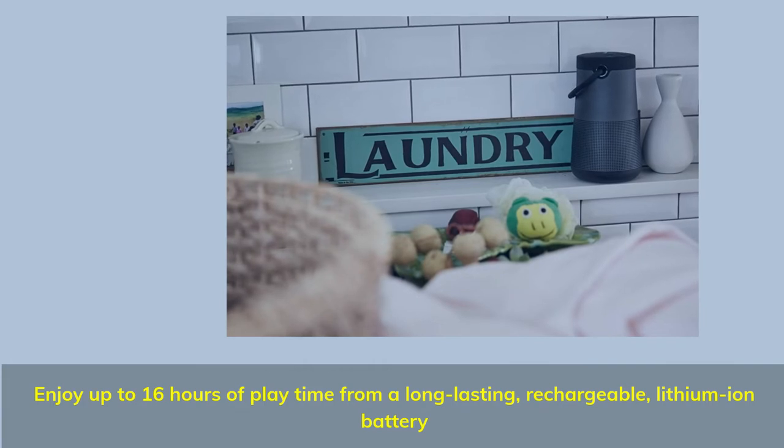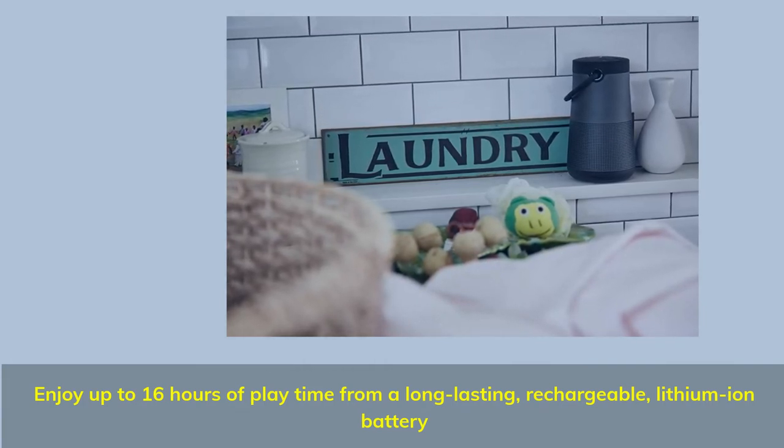Enjoy up to 16 hours of playtime from a long-lasting, rechargeable lithium-ion battery.